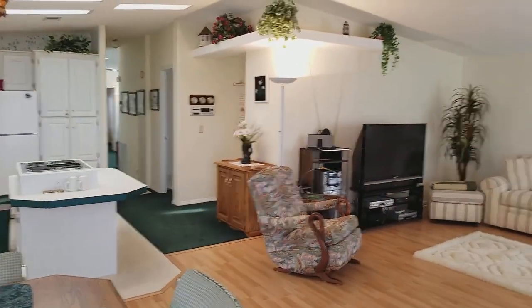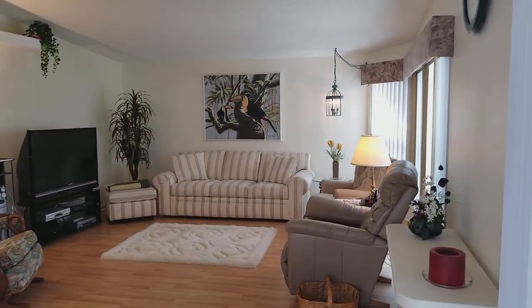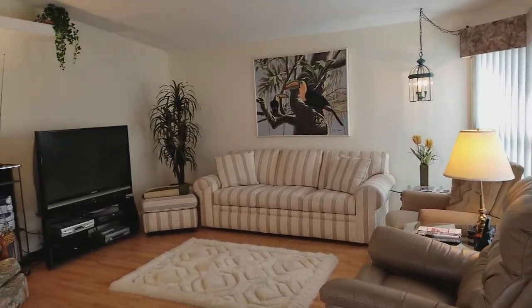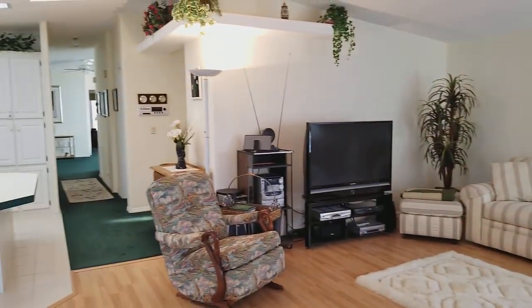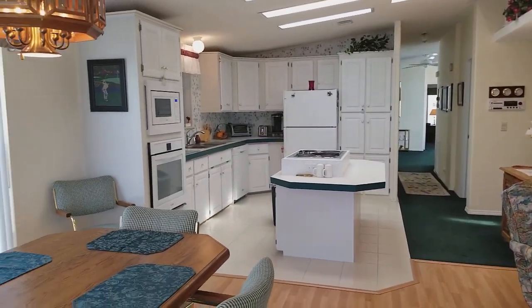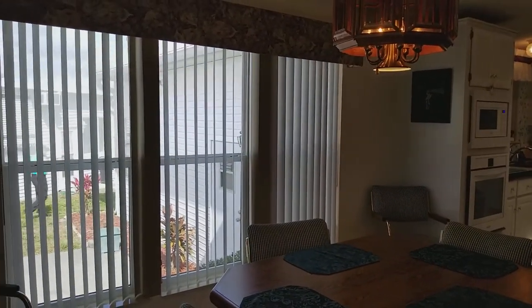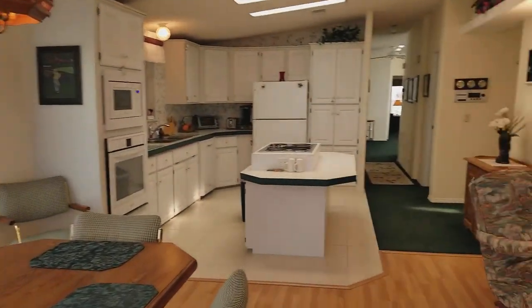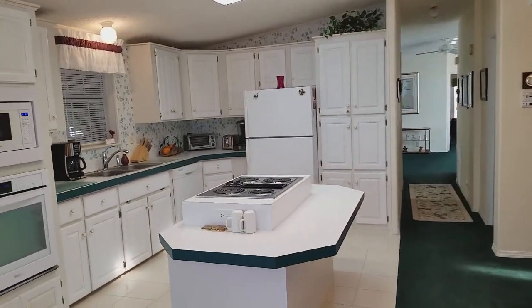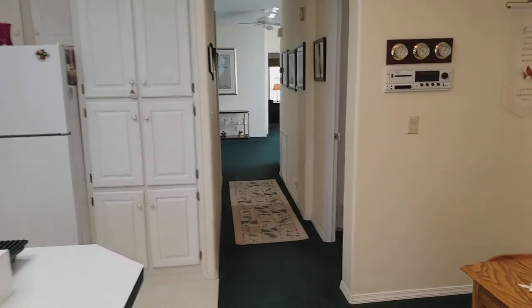That concludes our video tour of 3817 Boardwalk, our newest listing in the Riverside Golf and Boating Resort. If you would like to see this home, please view it at www.championmobilehomebrokers.com, or you may call with any questions at 813-230-1200.